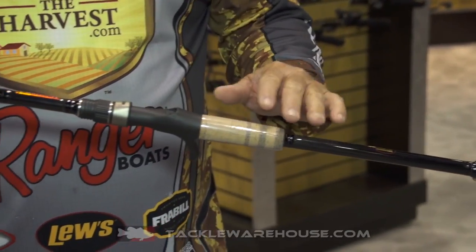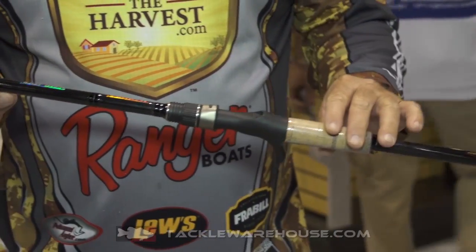It's a rod that retails for under $200, and they have all the different actions, all the different sizes, all the different weights you'd ever want.